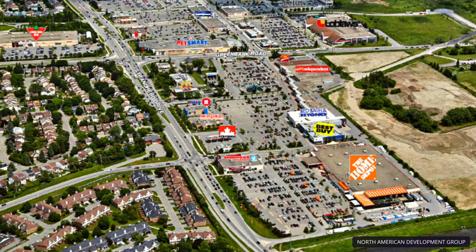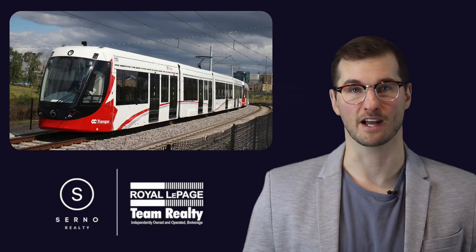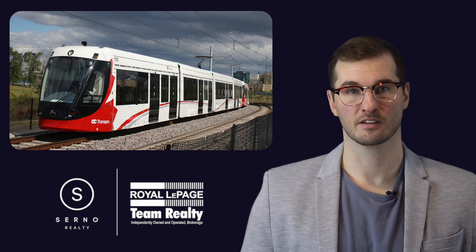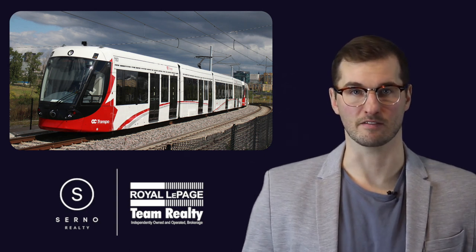There are plenty of retail stores and restaurants in the area, but you won't find the vibrant culinary scene that you would see in areas closer to the downtown core. The City of Ottawa has future plans to bring the light rail rapid transit system into the area as well. You can't go wrong with living in Barrhaven.